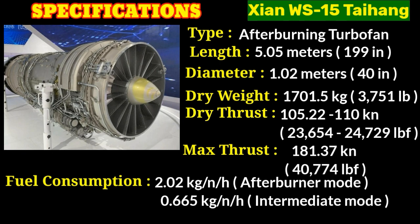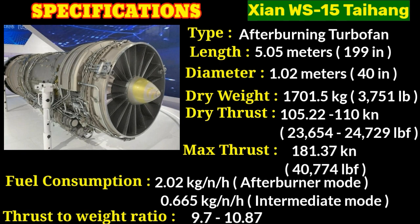The afterburning specific fuel consumption value represents the fuel consumption rate when the afterburner is engaged — the amount of fuel burned per unit of thrust produced per hour. The WS-15 engine has a high thrust-to-weight ratio of 9.7 to 10.87, which is a measure of the engine's performance and efficiency, representing the amount of thrust it can produce compared to its own weight.